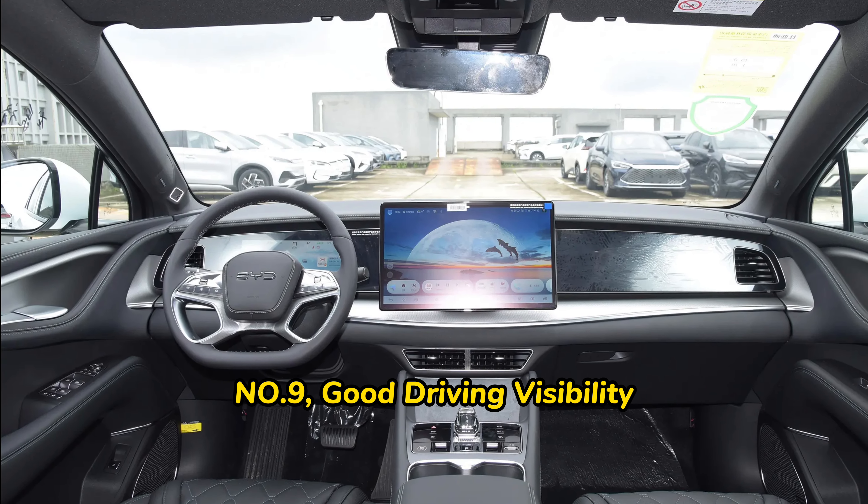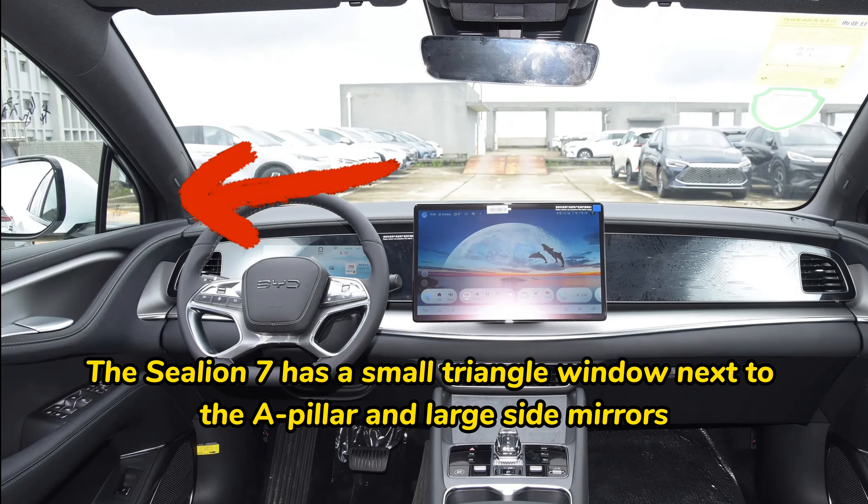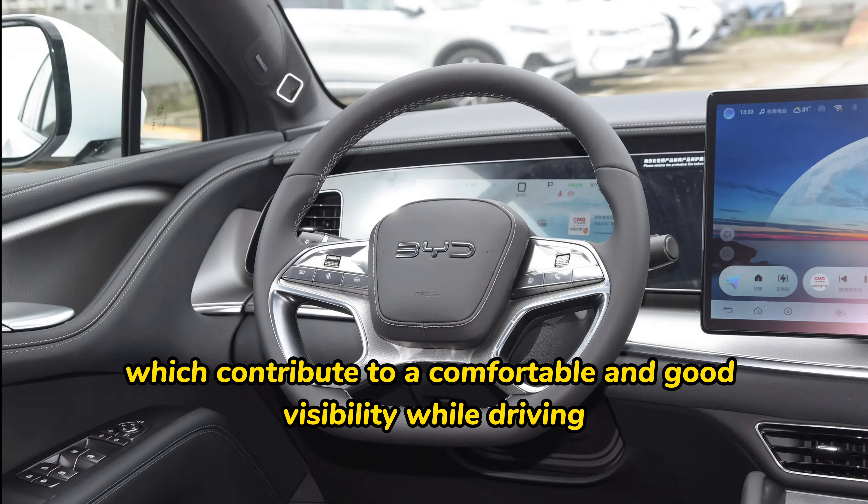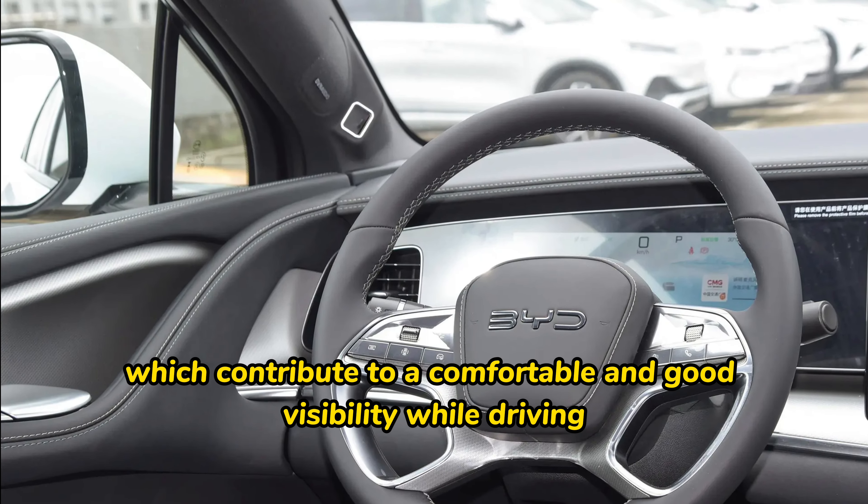Number nine: good driving visibility. The SeaLion 07 has a small triangle window next to the A-pillar and large side mirrors, which contribute to comfortable and good visibility while driving.